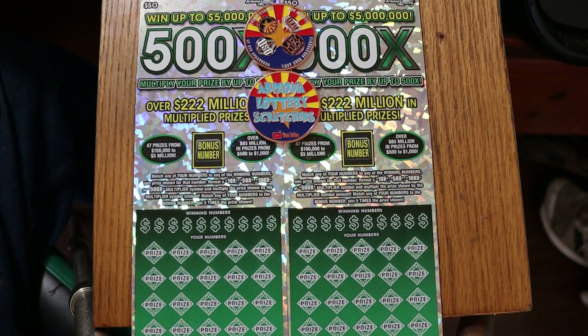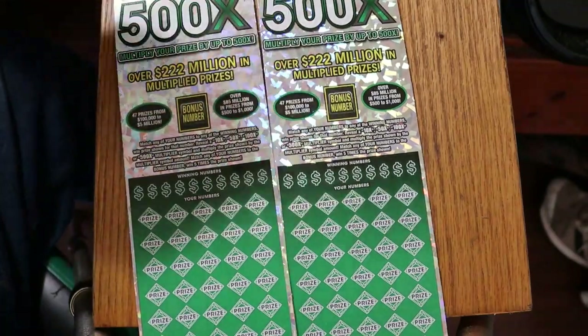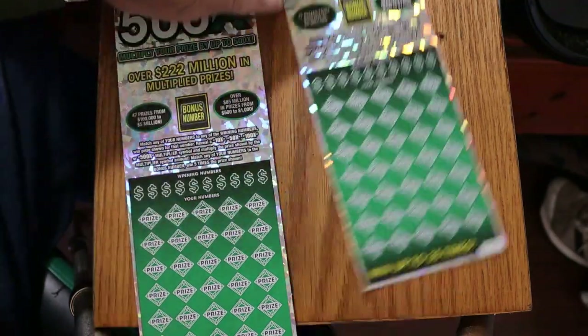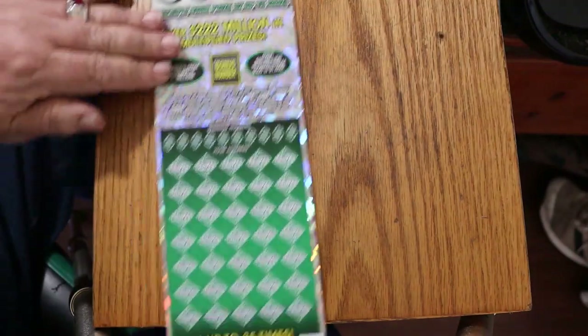The odds are 1-in-2.51. The book number is 046451. This is a simple match-your-number game, or you can find the 10, 50, 100, or 500X multiplier, or the bonus number which will give you 5 times the prize. We're going to start with 001 and work our way to the black box.